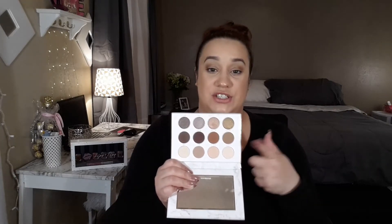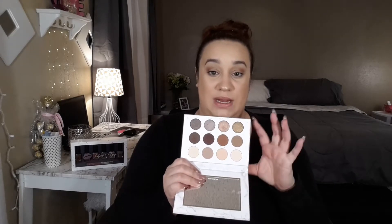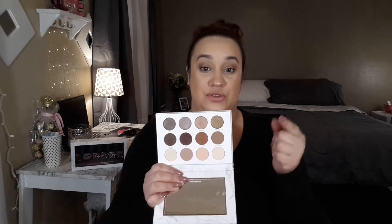My next favorite is by Pure Cosmetics — their Soray Diaries Eyeshadow Palette. I love this palette so much. The pigment on these shadows is very soft, blendable, and pigmented. You can create so many different looks and they blend out so well on the lids. You just pop on some shades and you can create such a good look.